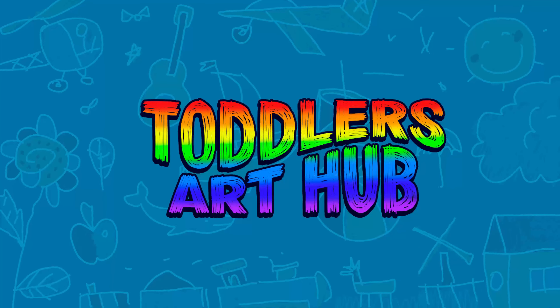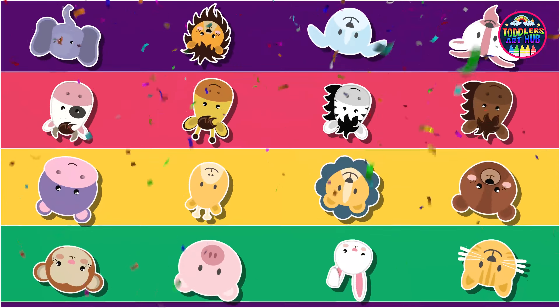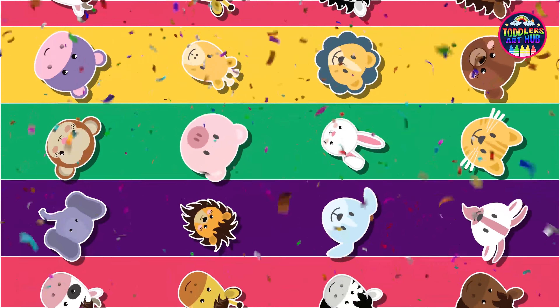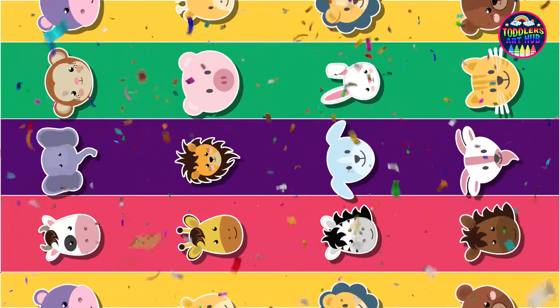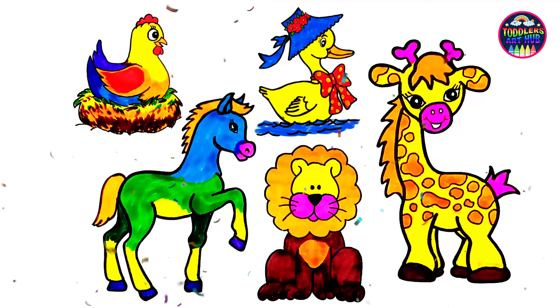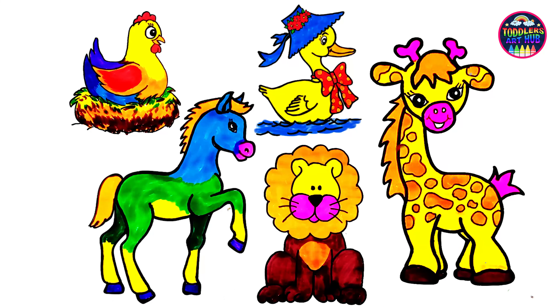Welcome to Toddlers Art Hub! Hello little friends, welcome back to our creative corner. Today we have an exciting art session lined up for you — we're going to draw and color five familiar animals. Are you ready? Let's dive right in.